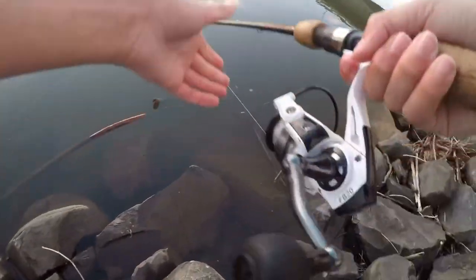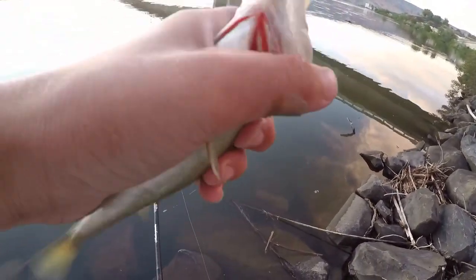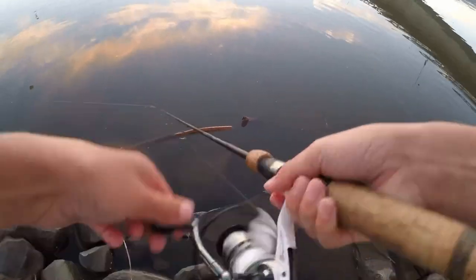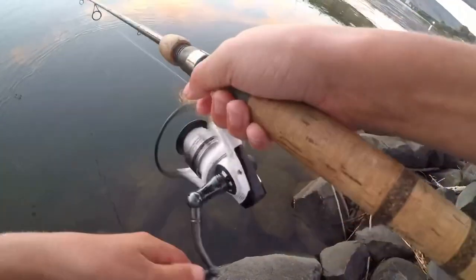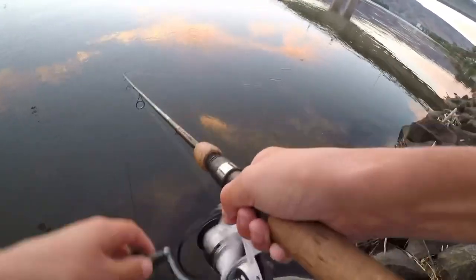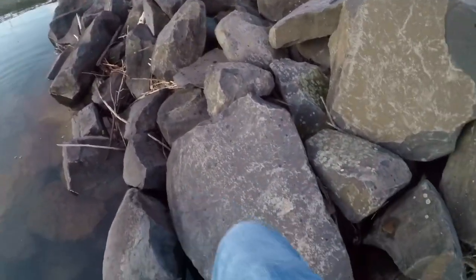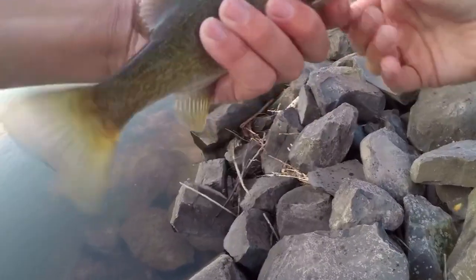There's one — another small one. Downgrade from the last one we caught but still better than the first two. Four fish so far in probably 20 minutes, so we're doing pretty good. There's another one. I was starting to do a little figure eight — I watched a video yesterday of people doing figure eights right at the end for smallmouth and that works pretty dang good. This little guy just cranked it.